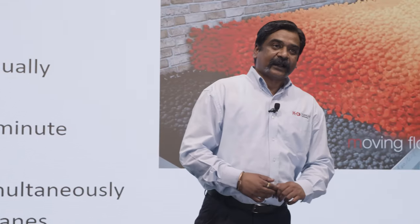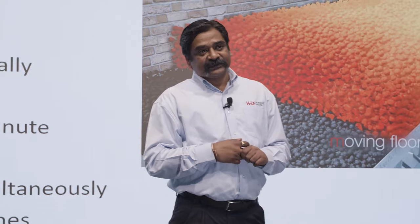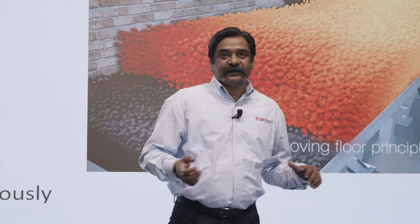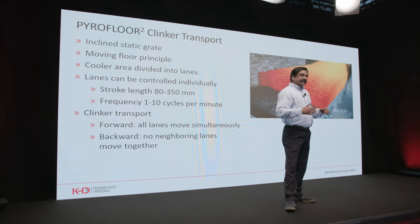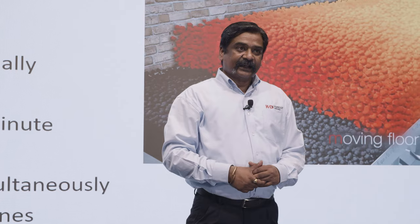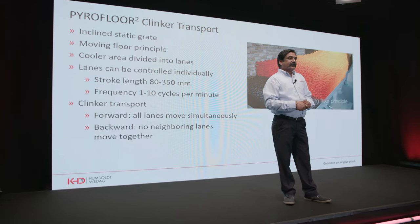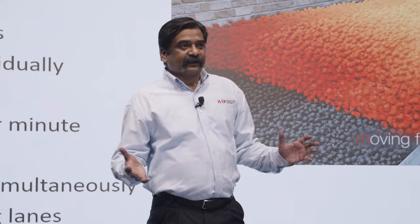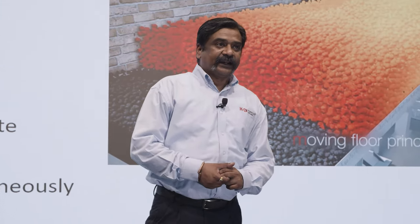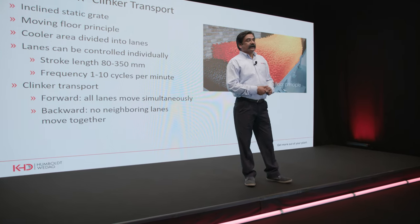Regarding high cooling efficiency, we defined our standard product series matched against market demand. We now have coolers catering to production capacities from 2,000 to 12,000 tons per day — 13 coolers in this range. Pyrofloor Square utilizes a moving floor principle with an inclined static grate at the inlet. Ahead of the static grate, the cooler area is divided into several lanes arranged parallel to each other along the cooler length, which can be controlled individually. Stroke length is adjustable between 80 to 350 millimeters, and speed from 1 to 10 cycles per minute.